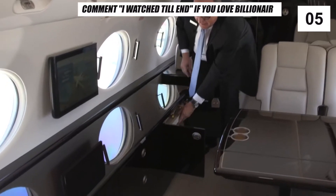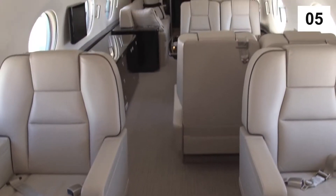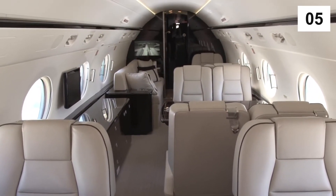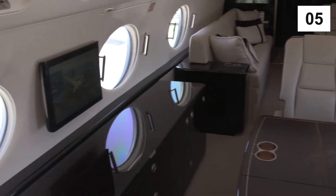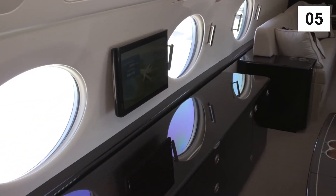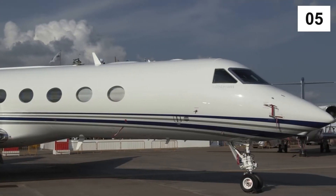Other private jets include the Gulfstream G650ER and the Gulfstream G550, offering incredible performance as well as luxury comfort. Both of these private jets are well-equipped with handcrafted chairs, in-flight entertainment screens, and separate cabins to work, relax, and sleep, among other fancy features. The Gulfstream G650 takes the ultimate prize at a mind-numbing price of $70 million.